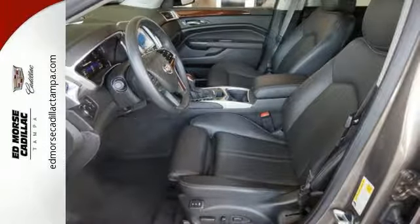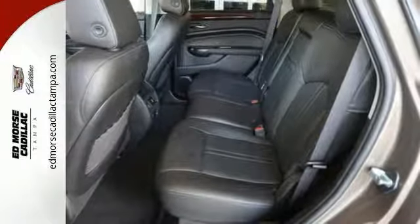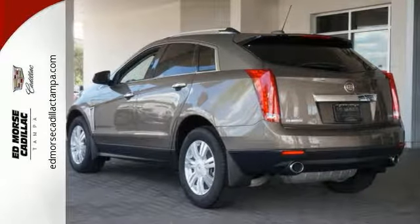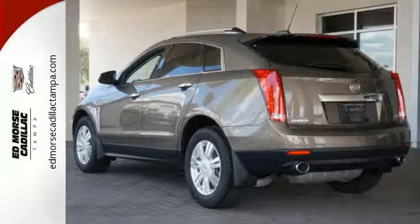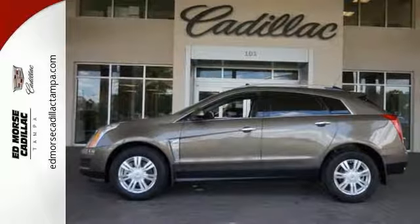And it offers the power of a 3.6 liter V6 engine with a 6-speed automatic transmission with performance shifting and driver shift control. And does so with an impressive overall safety rating. Strong, beautiful and purposeful — this SRX is worthy.